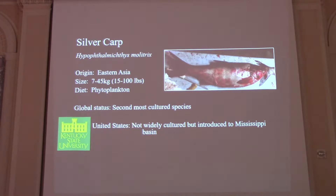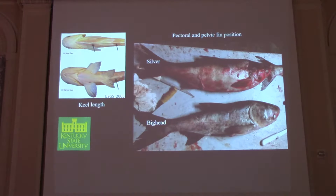Not really cultured in the United States, but have been introduced to the Mississippi River Basin. One of the things I learned while working with these fish is how to identify them, as they can look similar especially at smaller sizes. You want to look at the keel: a big head carp will have a strong keel from the vent to the pelvic fins, whereas the silver carp will have a strong keel all the way to the throat. You also want to look at the placement of the pelvic and pectoral fins — the silver carp's pectoral fin does not surpass the origin of the pelvic fin, whereas with the big head carp, the end of the pectoral fin is noticeably behind the origin of the pelvic fin.